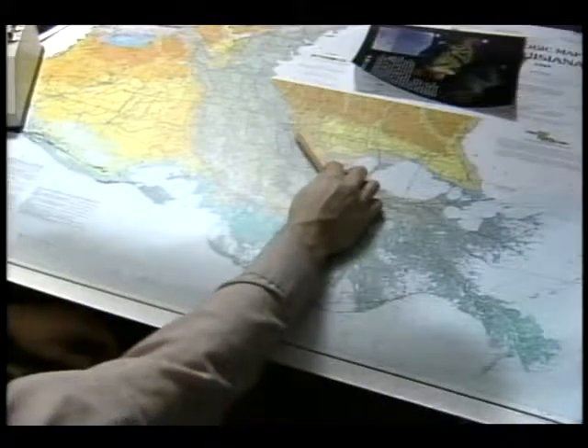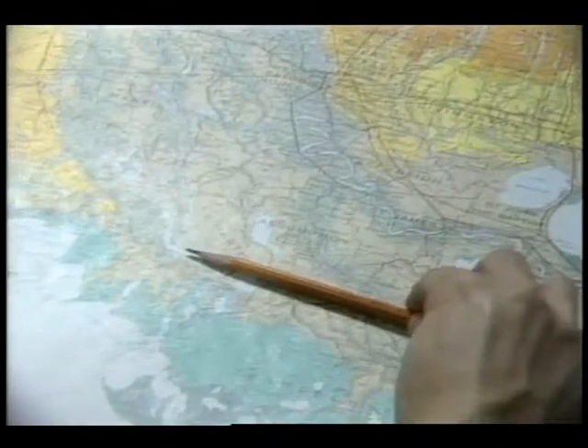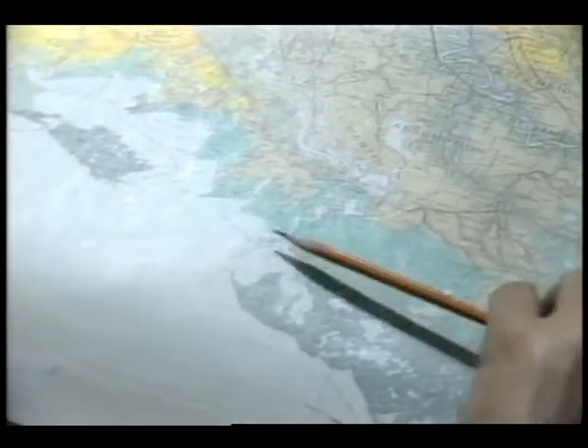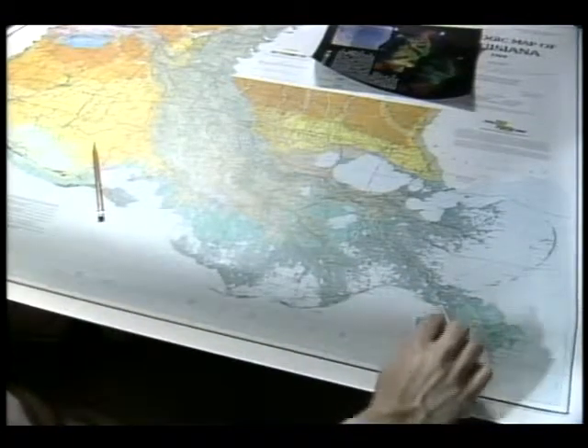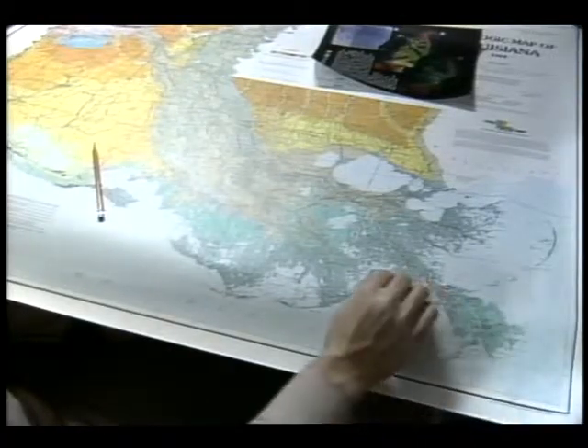Below it is the same area less than a year later. As Rickman illustrates with this geologic map of the state, sediment-rich waters from the Mississippi being channeled down the Atchafalaya are helping form this new delta. The problem to the east, near New Orleans, is that old delta regions, leveed off from the Mississippi to prevent flooding, are dying.